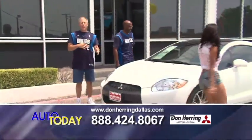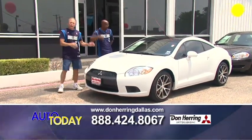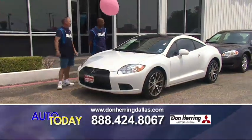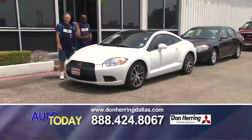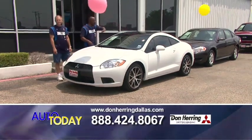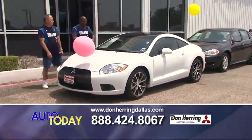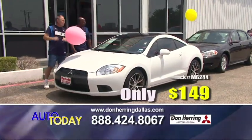It doesn't matter what your credit is — give us a try, pick up the phone, you've got nothing to lose. We can help you. Drive it like you stole it — look at this 2011 with the black roof, low miles, spoiler, automatic, great wheels, zero down. 149 a month, baby.